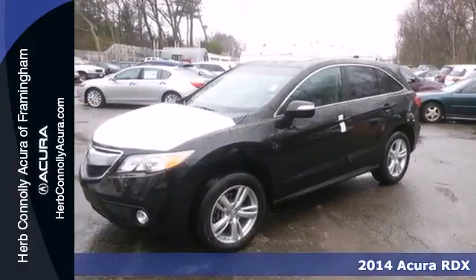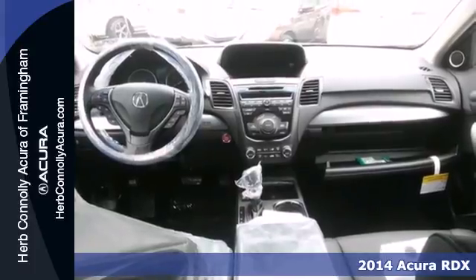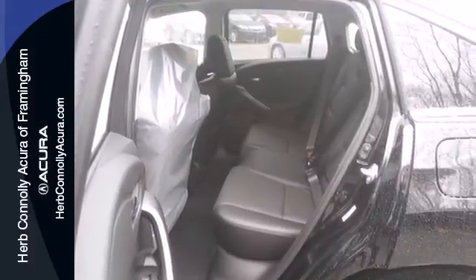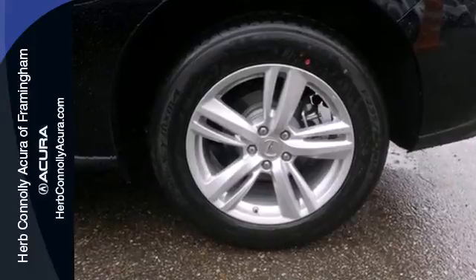Here's a 2014 Acura RDX. This is a new kind of luxury, where everything has its place for a reason. There's something for everyone with amenities like heated leather seats, climate control, a garage door transmitter, and iVTEC V6 engine.